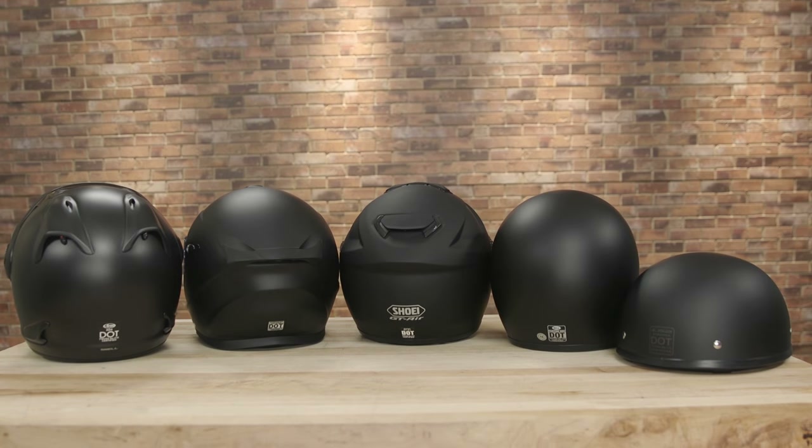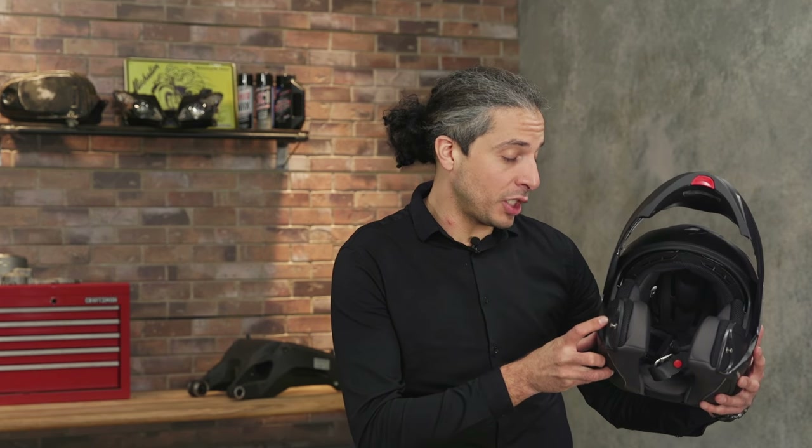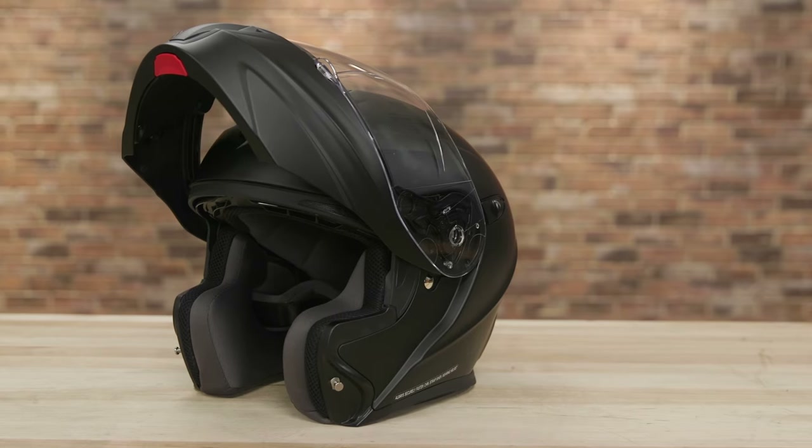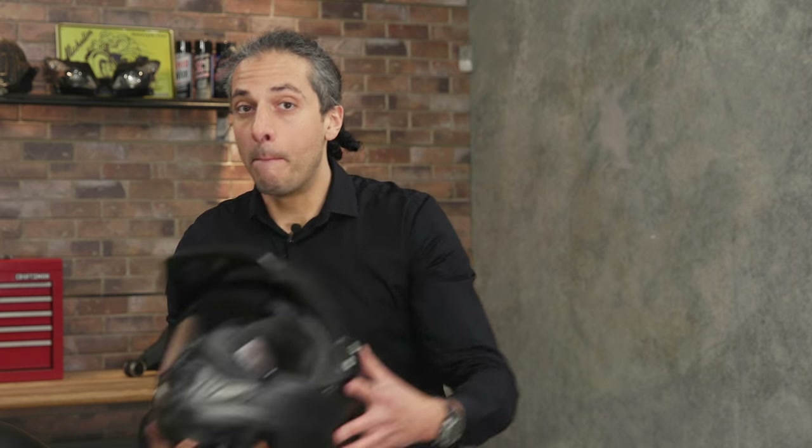All helmets feature a hard exterior shell; however, the ingredients in construction is what sets them apart. Some helmets feature a polycarbonate construction, which is generally easier and less labor intensive to produce. Blended fiberglass shells are typically reserved for more premium helmet offerings.